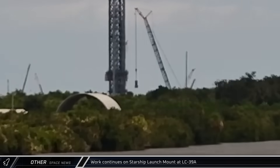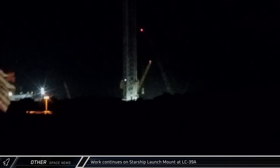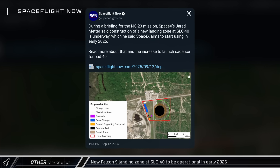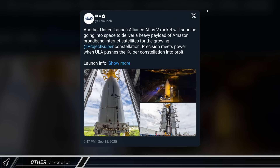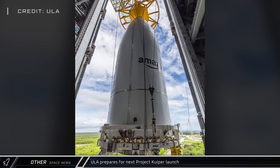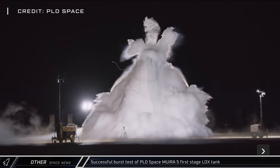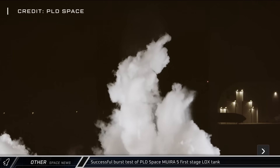Two more mount legs were lifted into place at LC-39A as SpaceX aims to bring the Starship pad into service in the coming months. During the NG-23 briefing, SpaceX revealed that the new landing zone at LC-40 will be operational early next year, replacing the current pads. United Launch Alliance has almost finished configuring their launch pad for the Atlas-5 rocket, which will launch the next batch of Amazon Project Kuiper satellites on the 25th. PLD Space successfully performed a burst test of their Miura-5 launch vehicle's Stage 1 liquid oxygen tank, successfully qualifying it for flight.